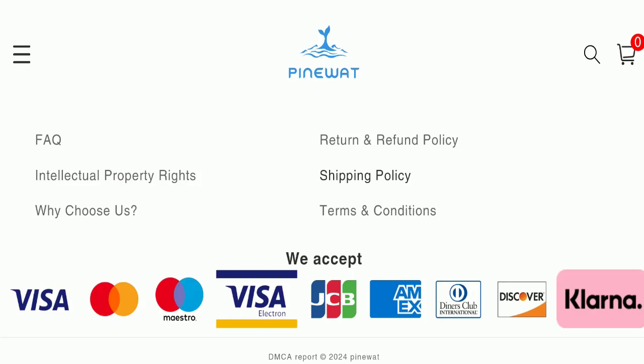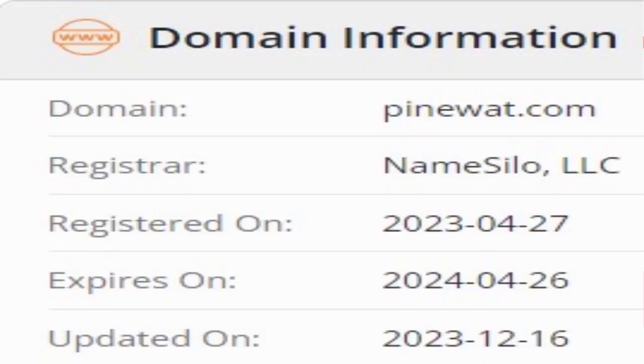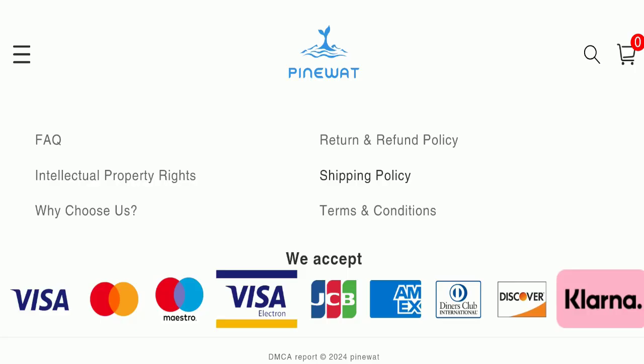This website is secured by the HTTPS protocol and SSL integration to keep details and transactions safe, which is a good sign. This website was registered on the 27th of April 2023 and will expire on the 26th of April 2024, meaning it was registered last year — a good sign. However, this website is going to expire after three months, which is a negative sign.